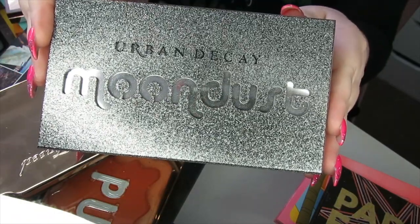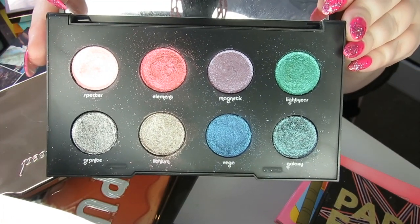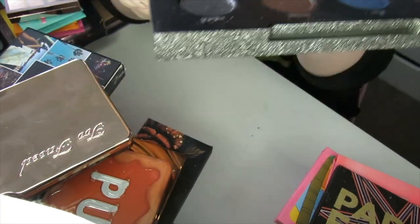We have the Moon Dust palette by Urban Decay. Really beautiful sparkly shades. I love the Moon Dust formula so I'm definitely keeping this. It's going nowhere.